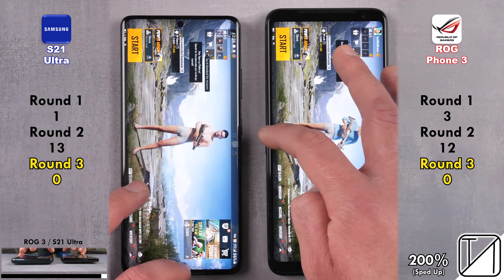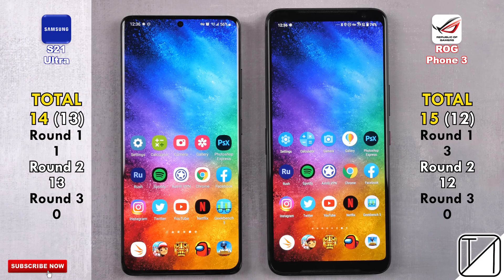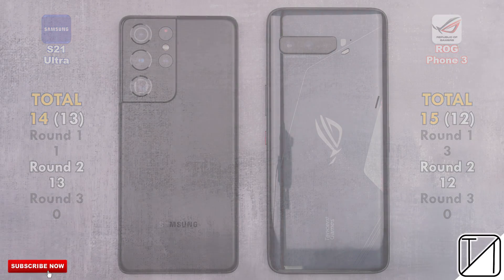Total score: 14 points for the Samsung as opposed to 15 on the ROG Phone 3. Focusing just on round two — raw performance, raw speed — 13 points for the Samsung as opposed to 12 on the ROG Phone 3, just one point difference. I'm very impressed with the ASUS ROG Phone 3 — not only is it cheaper, but it is a previous generation. This is TechNik, and I'll see you in the next one.